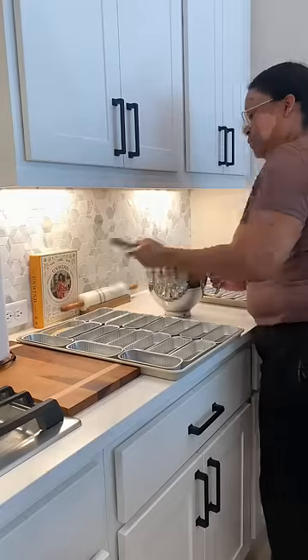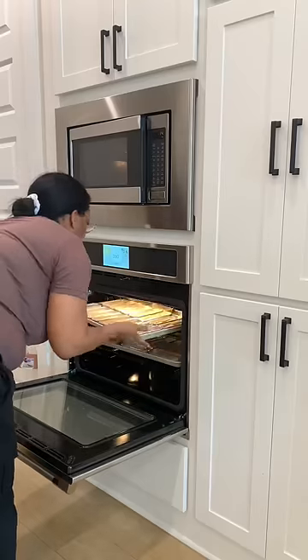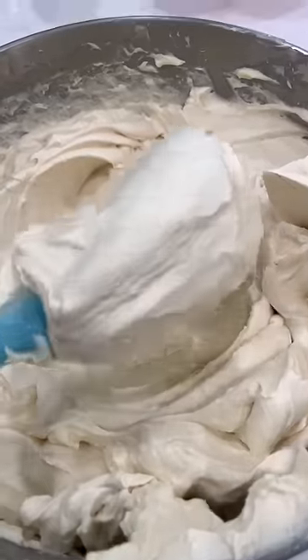This order was a combo batch of my most popular flavors — chocolate and cookie butter — which is perfect for me because I love making these flavors.